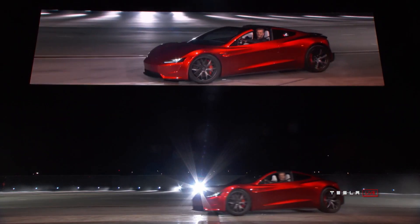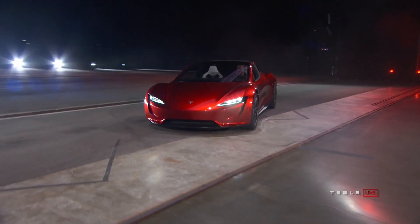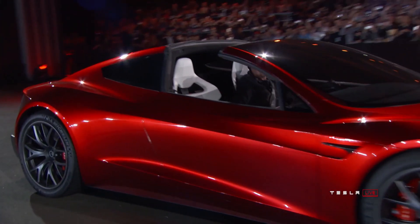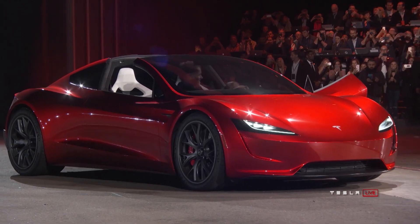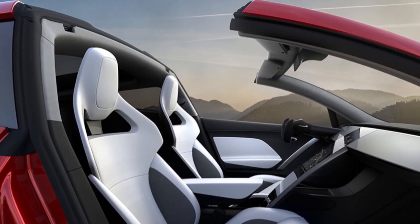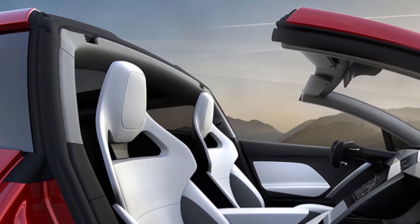I don't think anyone can deny that this car looks amazing, and since the reveal we haven't seen any changes to the appearance, so it'll be interesting to see how much makes it into the production car. For example, at the reveal the car didn't have side-view mirrors, and it also had an F1-style steering wheel. There's also a removable glass roof over the front seats that can supposedly be stored in the trunk, making this almost a convertible.